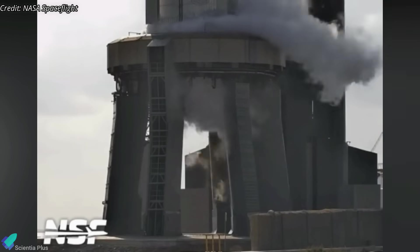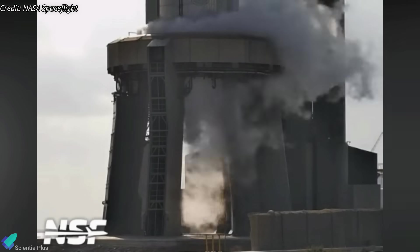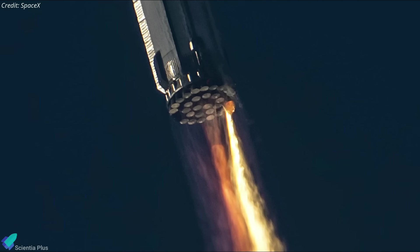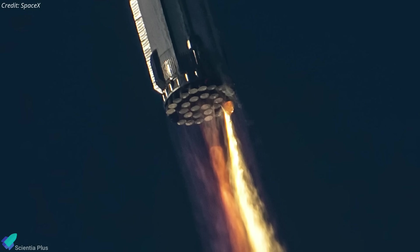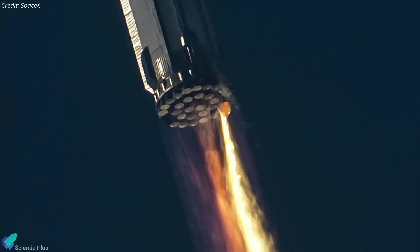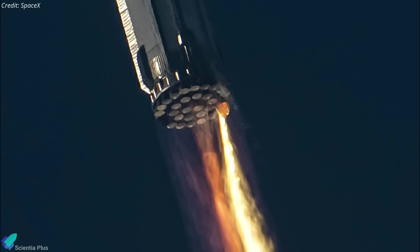Several booster engine compartment purge tests followed the water deluge test on October 22. According to SpaceX, the primary cause of the anomaly during the first integrated test flight was a propellant leak at the aft end of Super Heavy Booster 7, which resulted in a fire and damaged critical hardware of the launch vehicle.